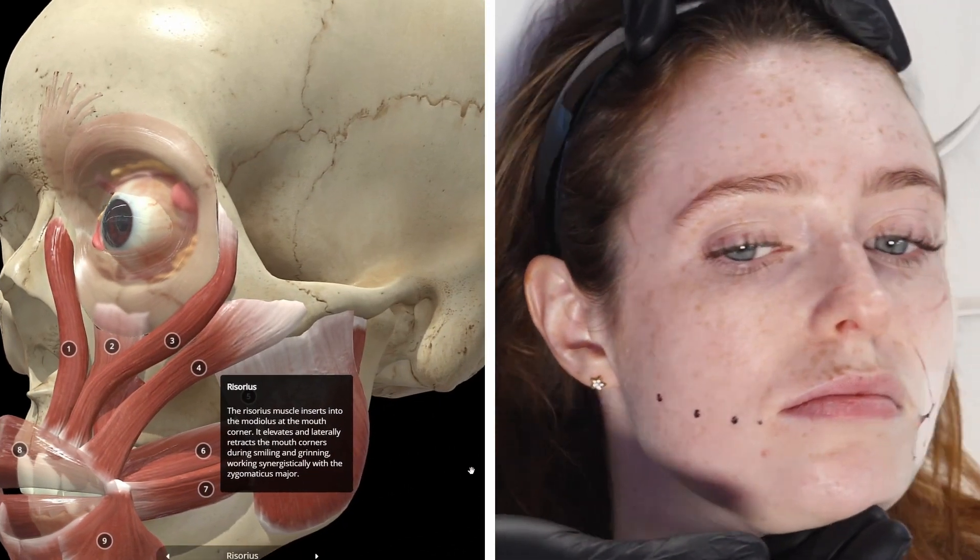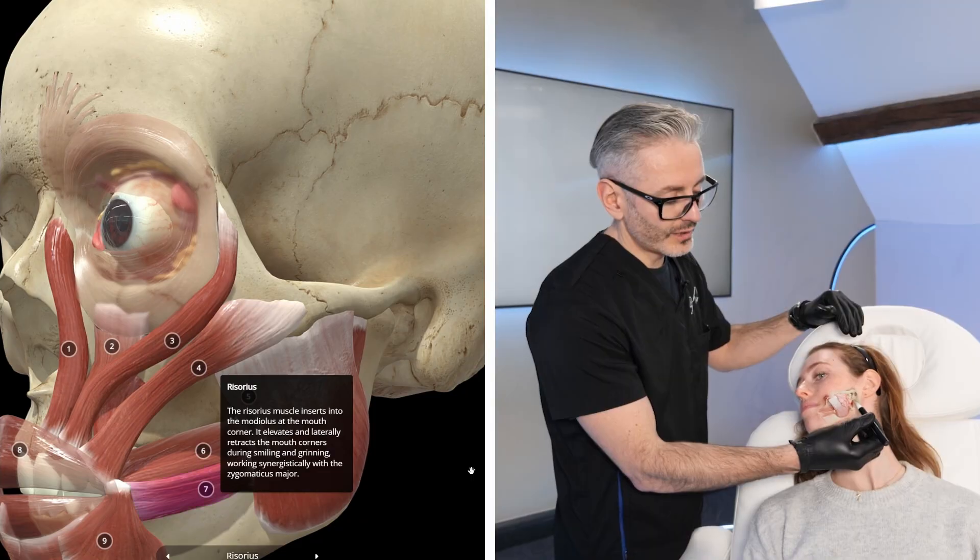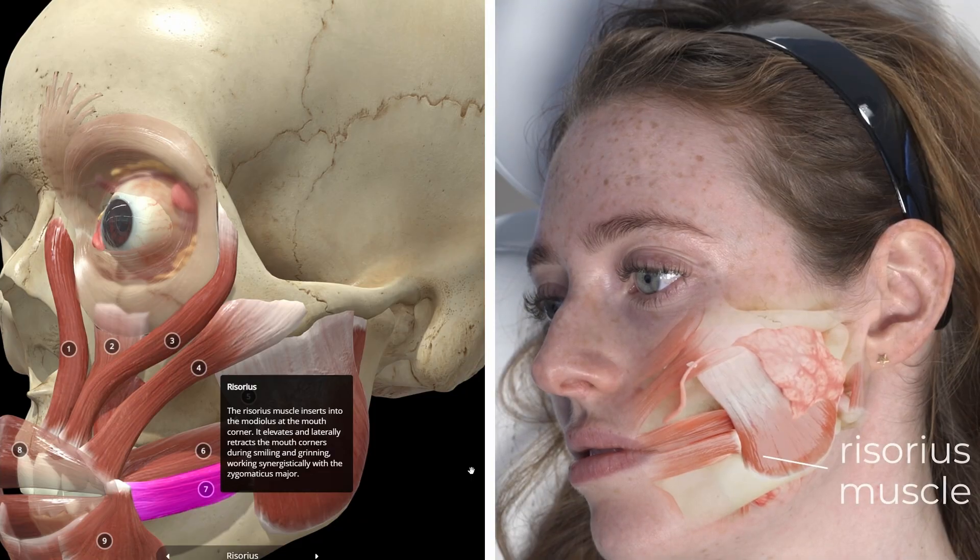The next muscle is the risorius. Its origin is actually the surface of the masseter muscle, and it contributes to smiling. The main reason we encounter it in medical aesthetics is as a side effect of treating the masseter — accidentally relaxing the risorius and affecting the patient's smile. This unwanted outcome comes from hitting the origin of the risorius just where it attaches to the masseter. The muscle is most visible during a hearty laugh when all the muscles pull sideways.